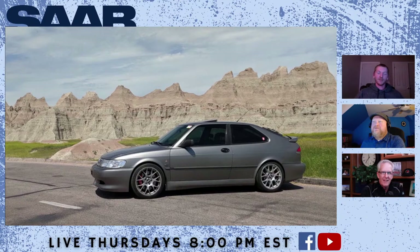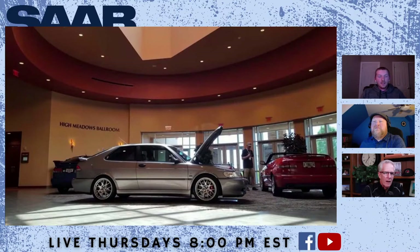It's lowered just enough — it doesn't rub everywhere and I can drive it anywhere I want. This photo was taken in the Badlands in South Dakota, when Shane was on his way out to the Saab Owner Club meeting in Colorado in 2019. And here is the car on display in the center court of the hotel. I was very fortunate to have my car in there.